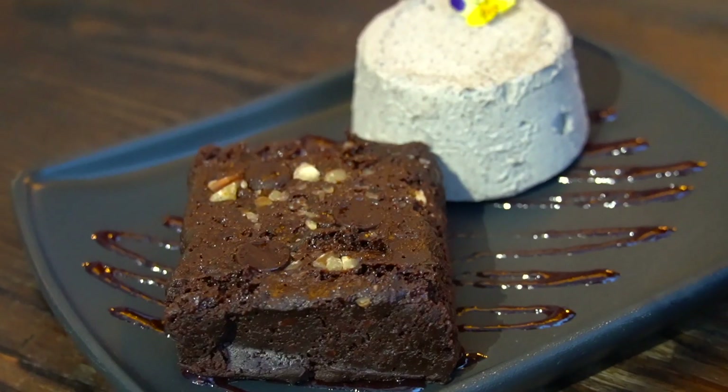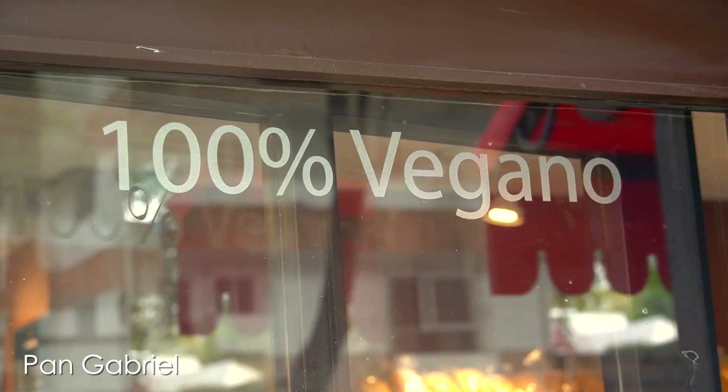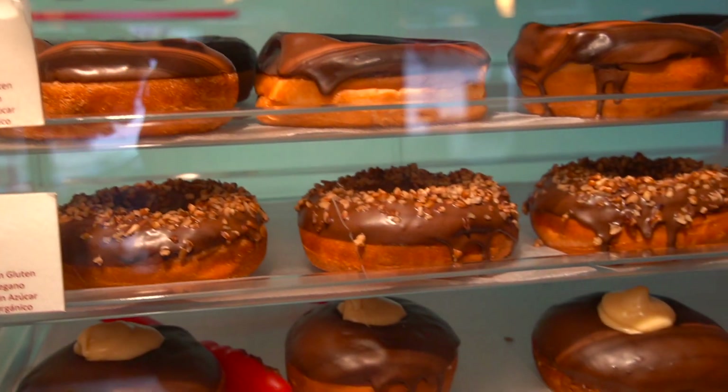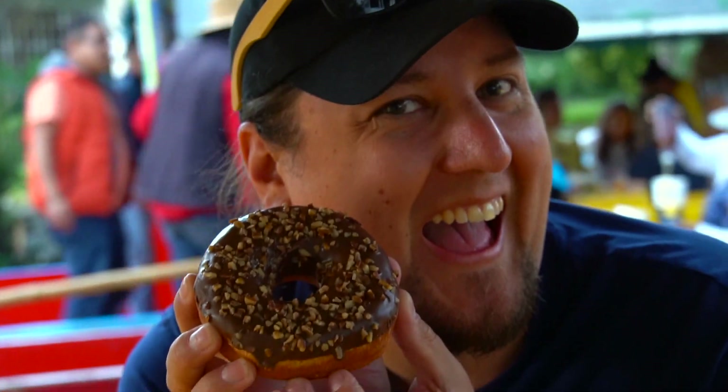We're at Pan Gabriel, where we believe everything is vegan and everything appears to be gluten free. My mom said we need to get the concha cacao, and of course I can't pass up a good donut. This is one of the donuts we bought — it's a chocolate cake donut with some nuts on it. It's like half cake, half yeast — kind of interesting. The chocolate is really good.